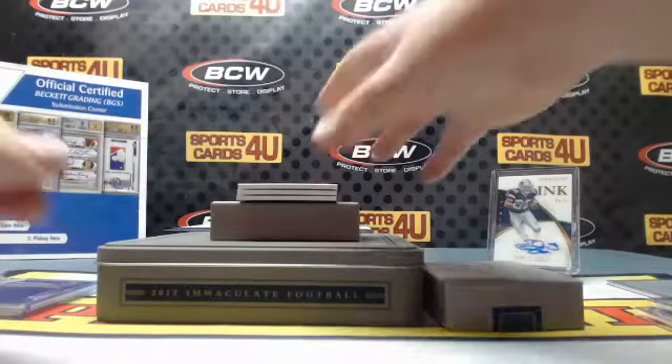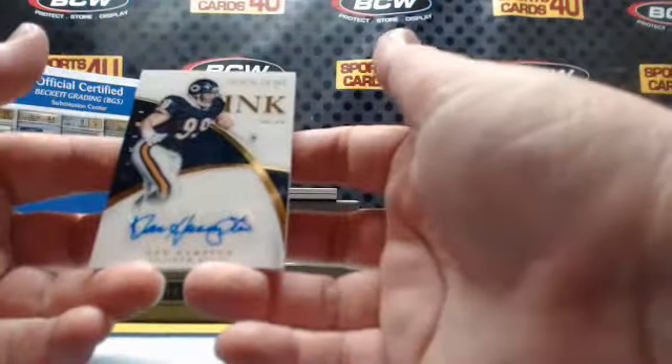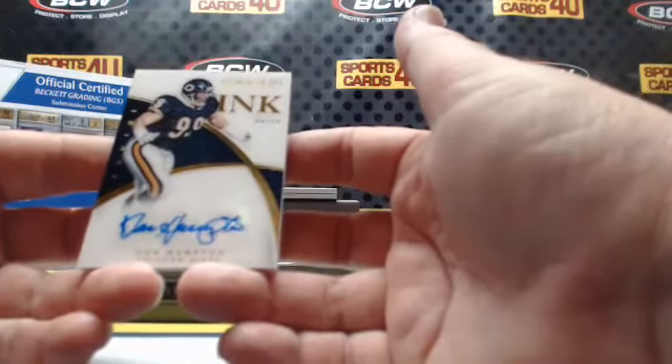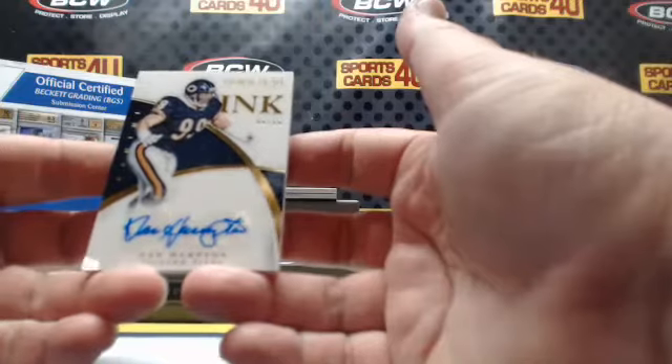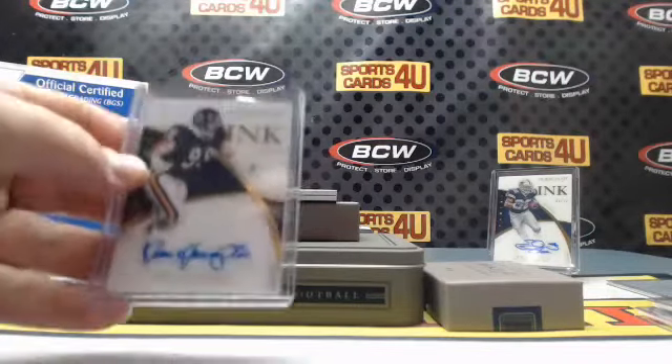Ink autograph 8 out of 99 for the Chicago Bears: Dan Hampton. Basically he's not here to cause any trouble — he's just here to do the Super Bowl Shuffle.